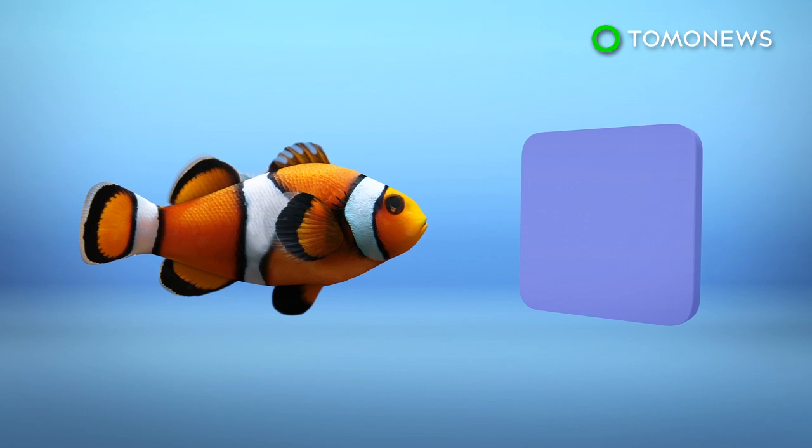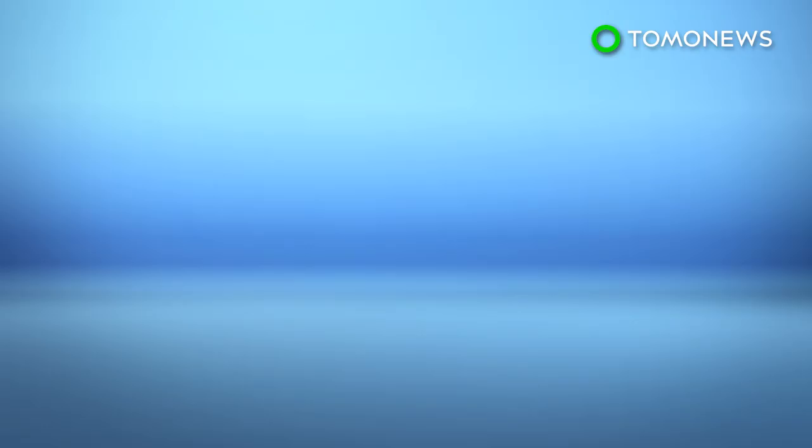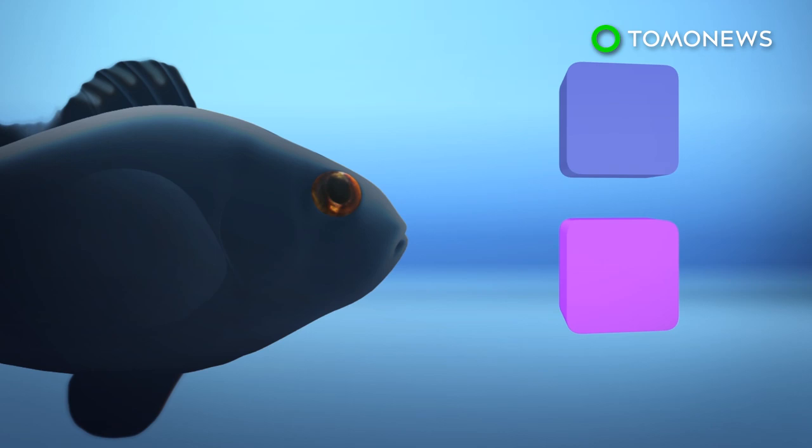Sarah Steve, a researcher involved with the study, explained in a University of Queensland news release that these fish live close to the water's surface where UV light is able to easily penetrate through water. The study says that part of these fish's eyes have photoreceptors that are able to detect both ultraviolet light and violet light.